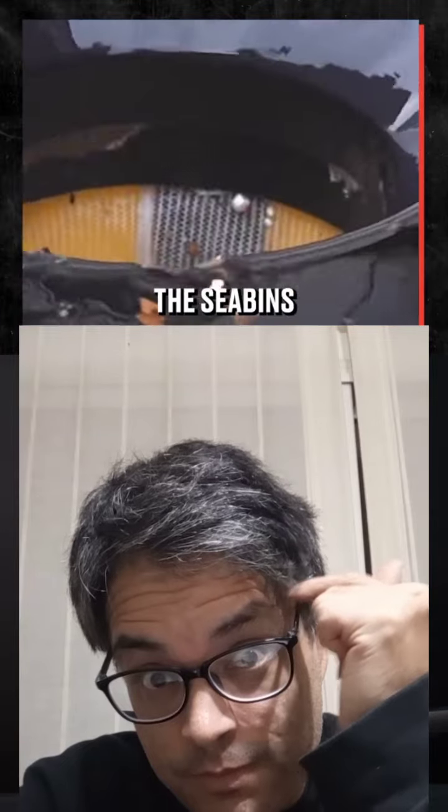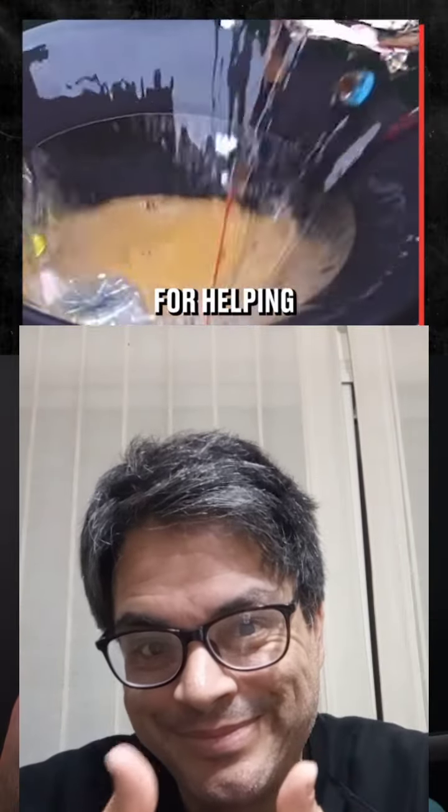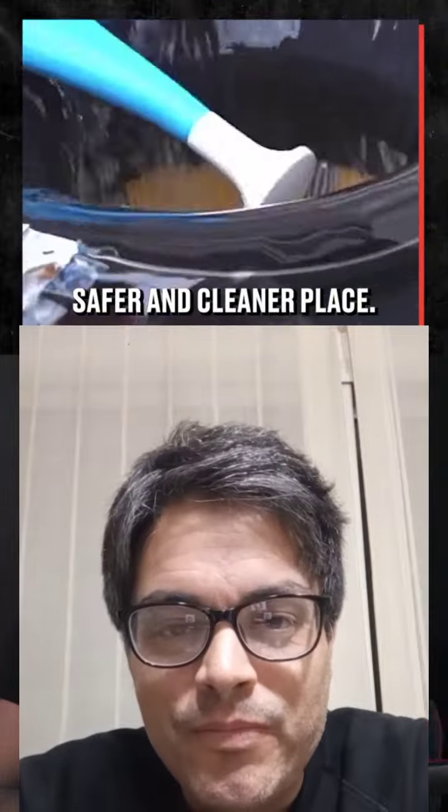After only one year of operation in Marina del Rey in Los Angeles, the Sea Bins reportedly collected more than £7,300 of litter. That's a hell of a lot. These guys are heroes for helping make the world a safer and cleaner place.